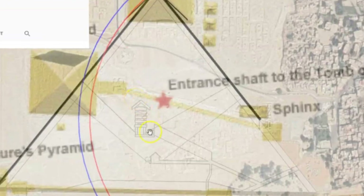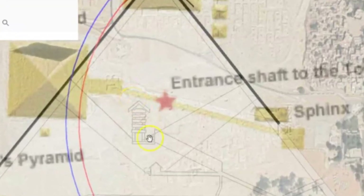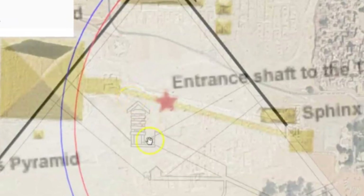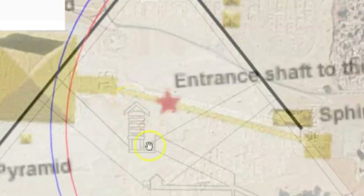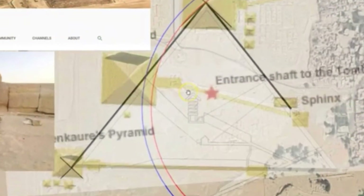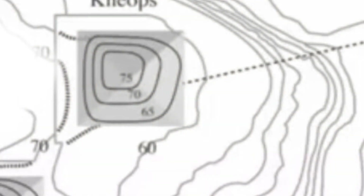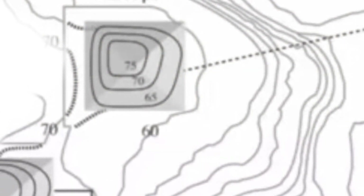When you flip it the other way, you can see that star points out the void near the King's Chamber relieving chambers — the one I showed you. The chamber is right there. That star is where the Osiris shaft is, and that's about where the Scan Pyramids team says the new chamber is.